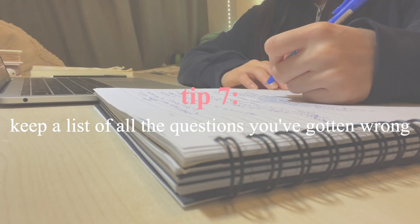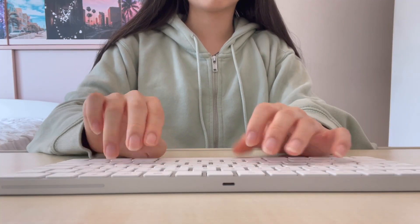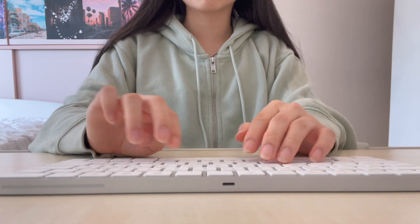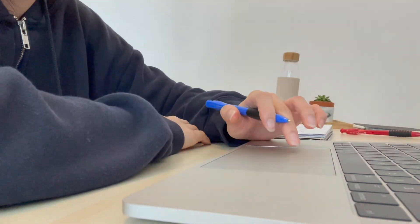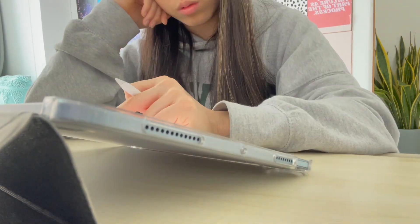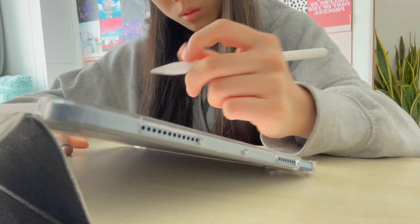My last tip is to keep a folder of all the questions you've gotten wrong. Whether you keep screenshots on your laptop or iPad, or keep them in a binder, just make sure you have some way of keeping a record of all the mistakes you've made. Also, when you get a question wrong, make sure to copy out the mark scheme word for word because that is exactly what the examiner is looking for. If there's a formula in the mark scheme for that question, highlight it in your list of formulae and do more practice questions related to that specific formula.